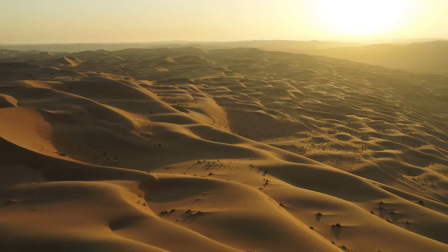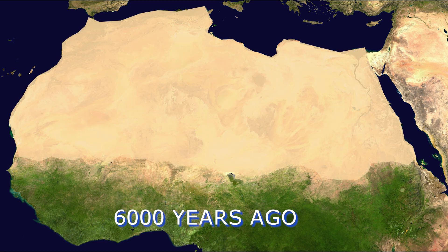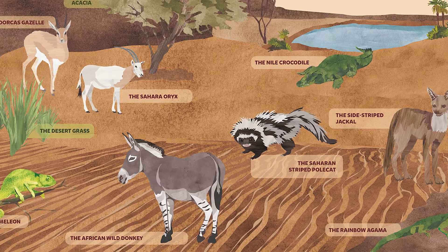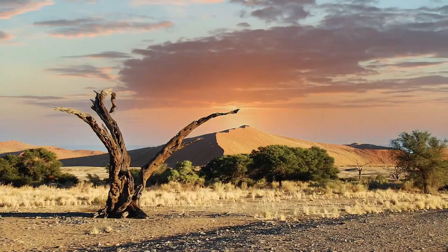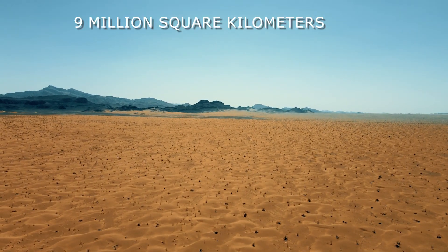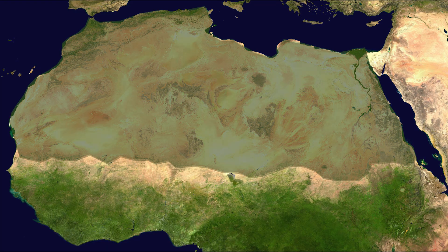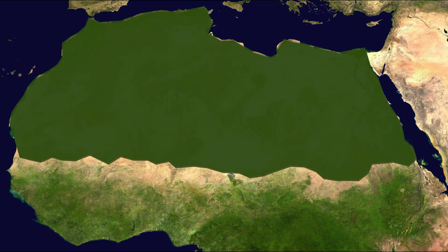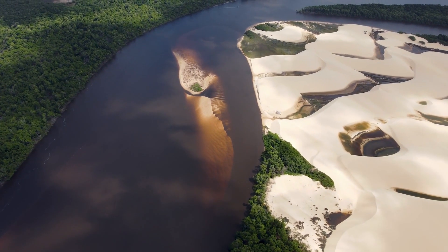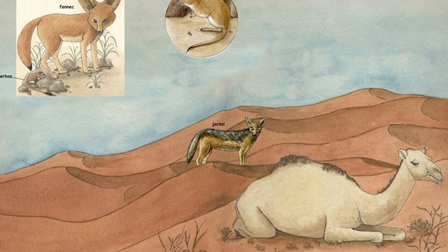Today we know the Sahara as a desert, but it's surprising to know that only 6,000 years ago, it was not a desert but a grassland. It was completely green and was home to animals and humans. The Sahara is spread over an area of 9 million square kilometers and used to receive good rainfall. It was covered in green grass instead of hot sand, and it used to rain and have a normal climate. There were also lakes in the Sahara that were a good source of water for the humans and animals living there.